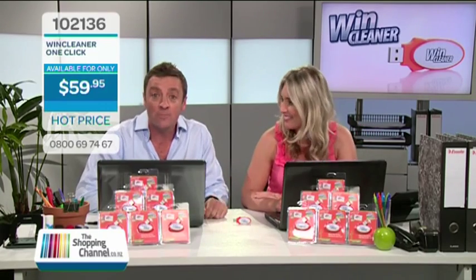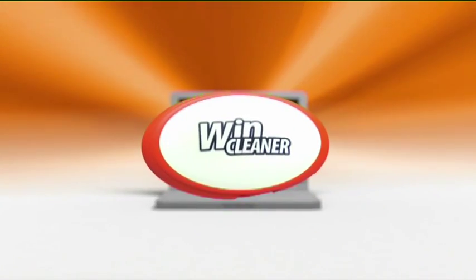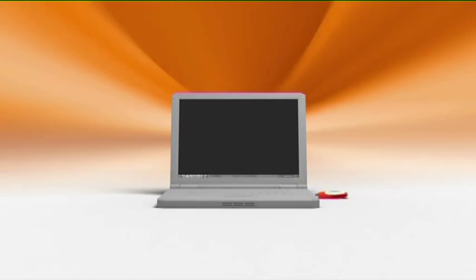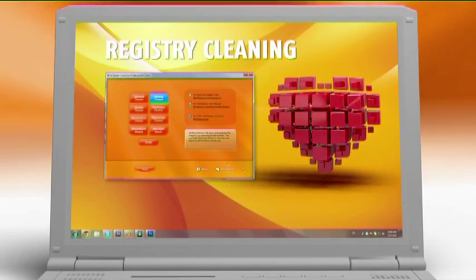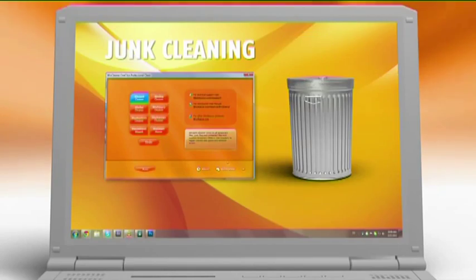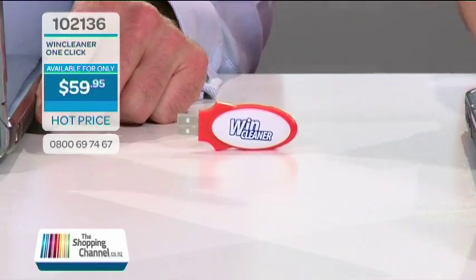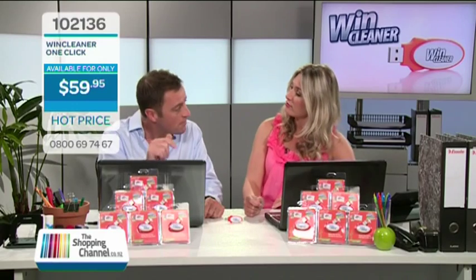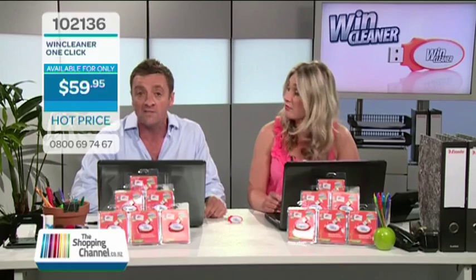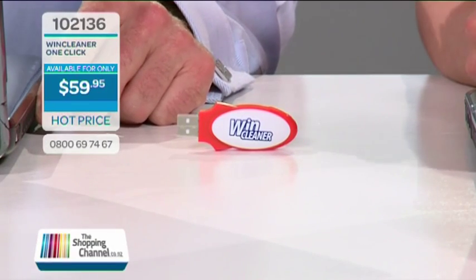You don't need a new PC — that's the good news. All you need is WinCleaner OneClick. WinCleaner OneClick improves start-up times and returns your computer to optimal speed, making your PC run like Usain Bolt in just one click. This product is the number one seller for shopping channels all around the world, and WinCleaner has trusted performance and proven results since 1996. It's not sold anywhere else in New Zealand or Australia and is available here now on the shopping channel.